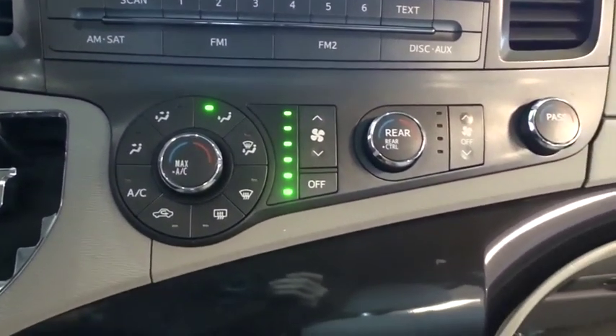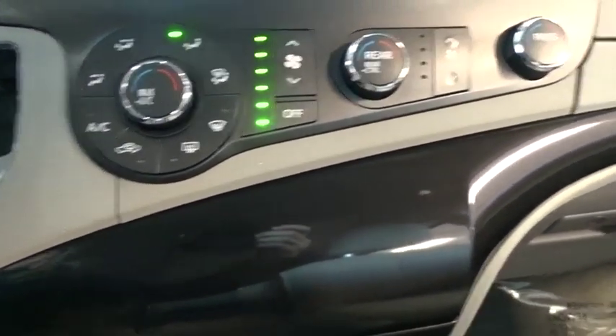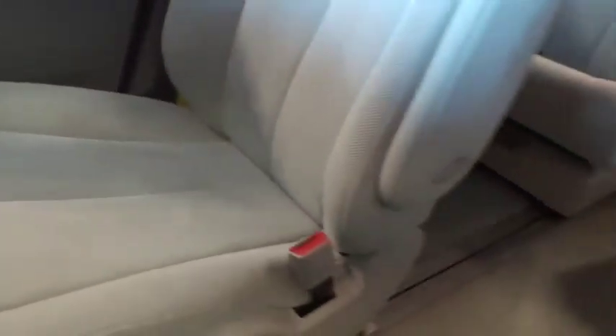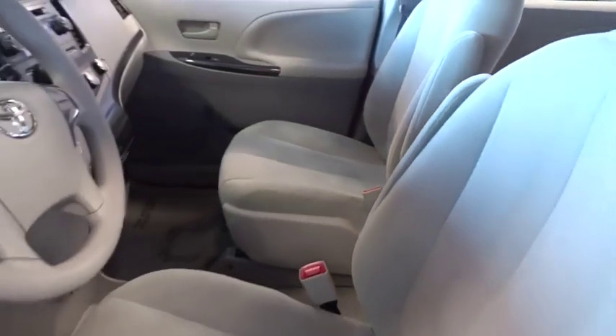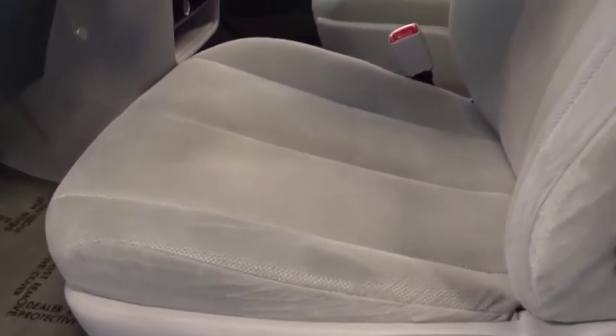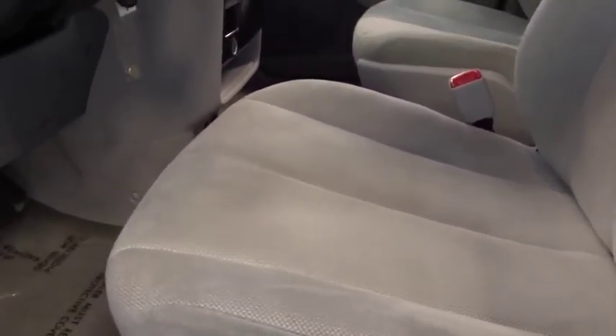AM-FM stereo radio, rear defrost, front-wheel drive, MP3 player, CD player, bucket seats, power door locks, power windows, child safety locks, passenger airbag. This vehicle is Carfax certified one owner and qualifies for Carfax buy-back guarantee.